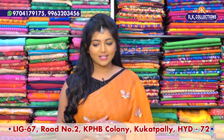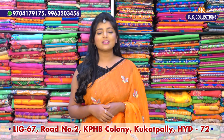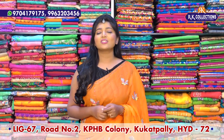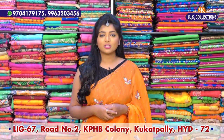We have a lot of fabric designs and collections. You can subscribe to RK Collections and activate notifications to stay updated. Online shopping is also easy. We also have a new branch, located on the main road of Victoria Memorial Metro Station.